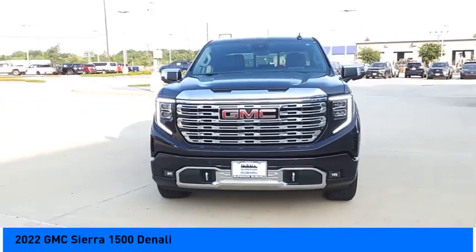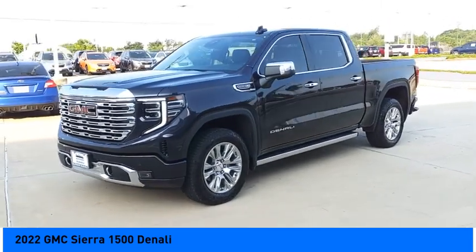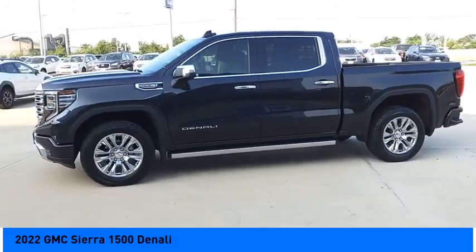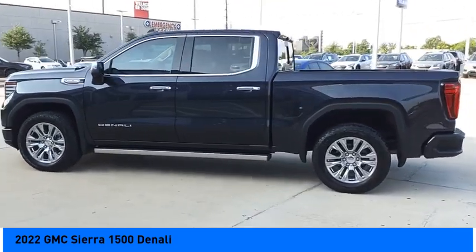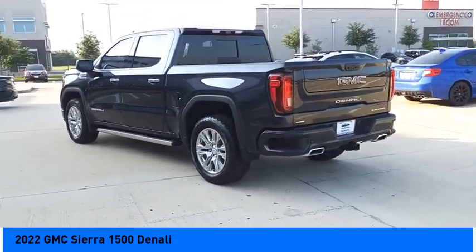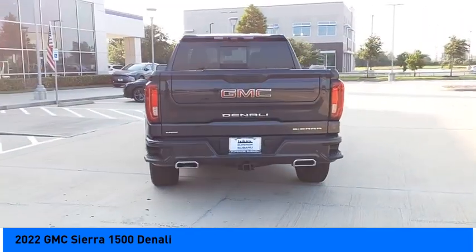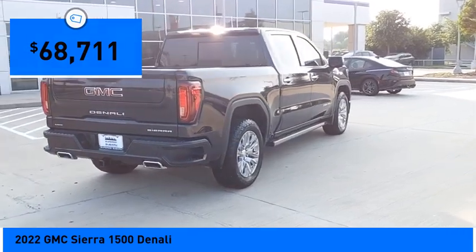Stop by and take a look at the 2022 Sierra 1500. The GMC Sierra is a full-size pickup with all the functionality you could expect. With multiple trim levels, the GMC Sierra provides a wide range of features for you to enjoy. Power and advanced technology can both be found in this fantastic truck, and it is priced below $70,000.